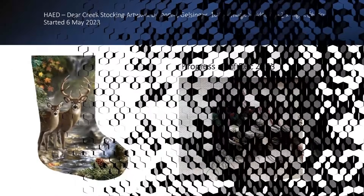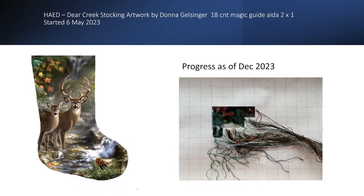Next up we have my Heaven and Earth Design Deer Creek Stocking, artwork by Donna Gelsinger. I'm stitching this on a glorious 18 count magic guide aida, two over one, started May of this year. I haven't made a huge amount of progress but I love working on the 18 count and I'm really looking forward to getting back to this. Deer Creek got five days of stitching this year — hardly surprising it didn't get that much love given it was started in May and it's really a Christmassy thing.